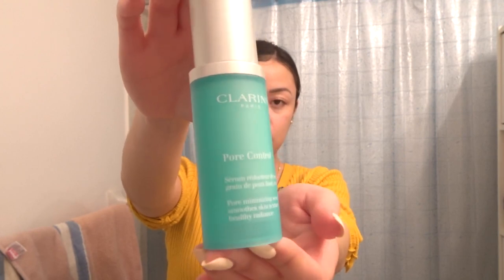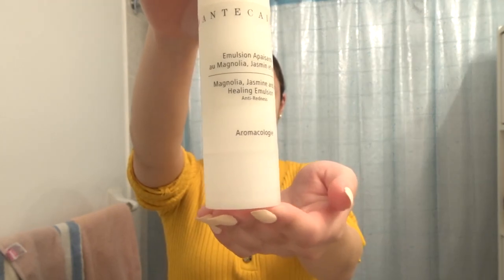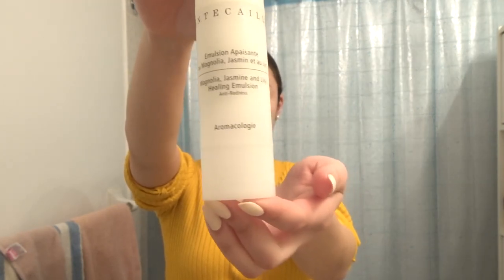The first serum I'm using is Clarins Pore Control Pore Minimizing Serum, which is supposed to smooth skin texture and leave you with a healthy radiance. I do a single pump onto my fingertips and dab it around my T-zone where my pores are the largest, then smooth it outwards towards the rest of my face. I'm also doing a lot of tapping and patting to help everything absorb into the skin. Next is my Anti-Redness Serum — a Magnolia, Jasmine, and Lily Healing Emulsion from Aromacology — which I concentrate around my nose and mouth area where I see the most redness.